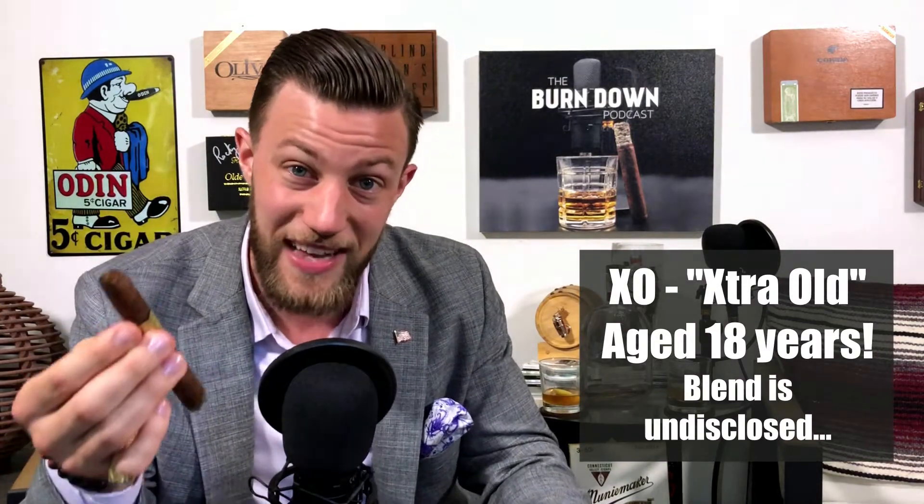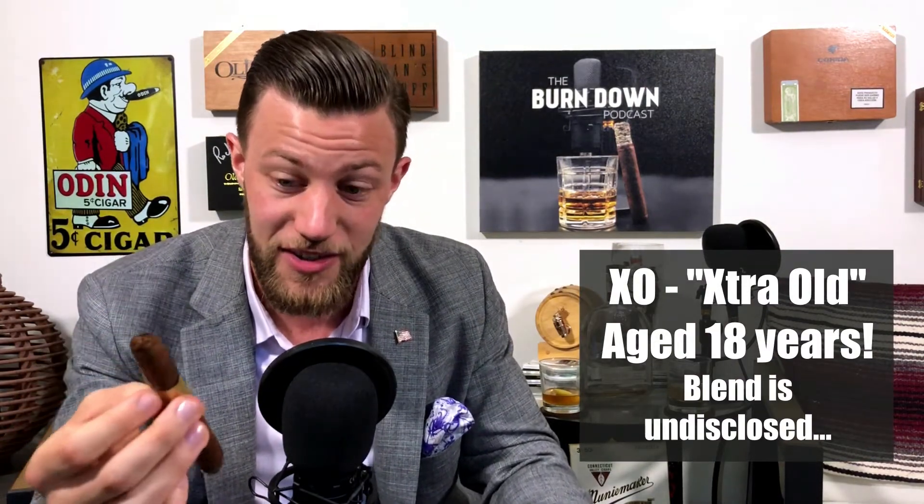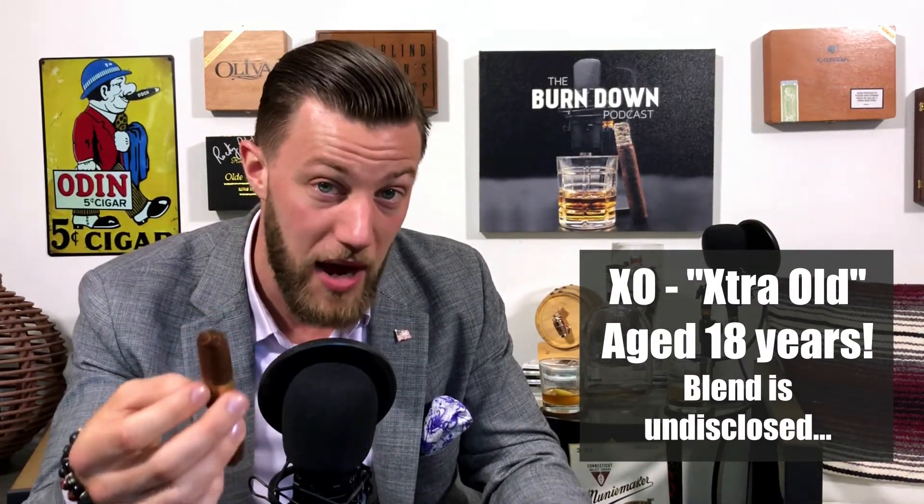Fun fact: XO actually stands for extra old, because the tobacco in here is aged for 18 years. The wrapper, binder, and blend are undisclosed, but it comes from Nicaragua — more specifically, from the Plasencia farm in Nicaragua.